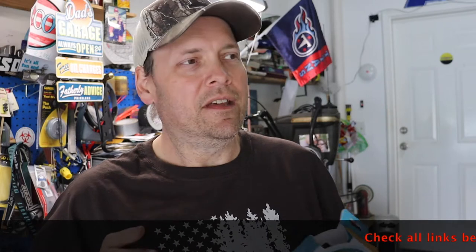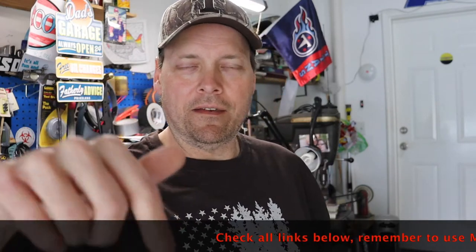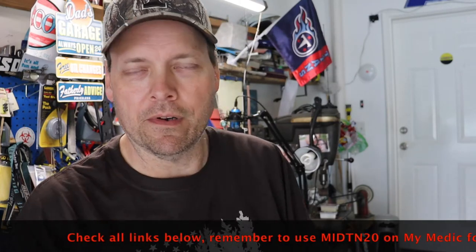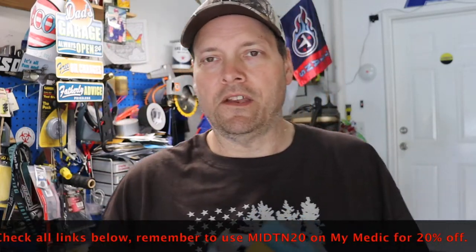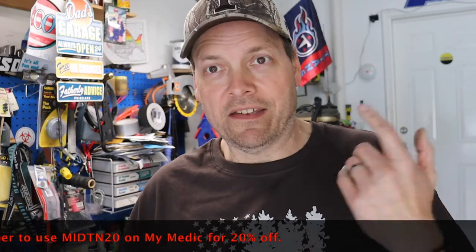Right off the bat, don't forget to check my affiliate links down below. Anything you purchase through them is awesome and helps the channel. Especially if you go to MyMedic to buy medical supplies for your first aid kits or adventures — if you get the Hiker Medic or any other kits, use code MID10 to get 20% off your purchase.